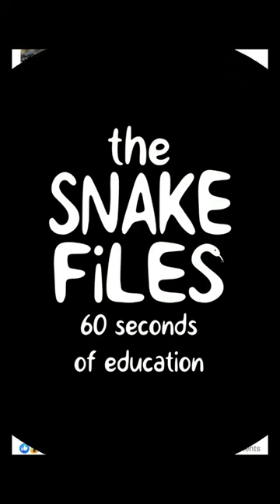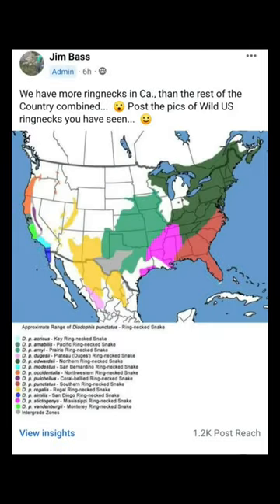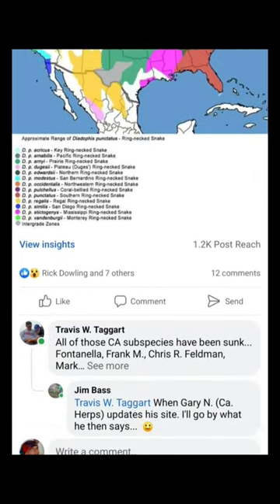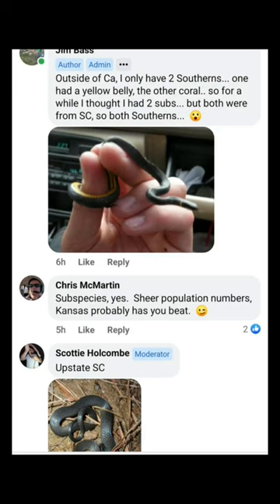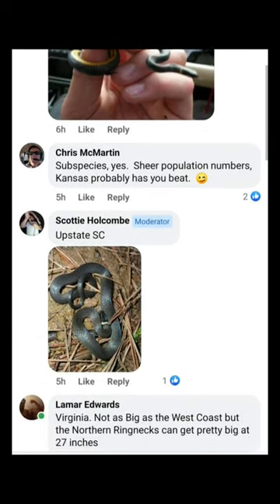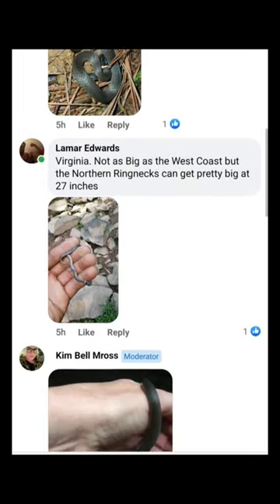Snake Files, 60 Seconds of Education. Jim Bass posted tonight in the Wild Snakes Education discussion talking about ring-neck snakes and the many subspecies found throughout the U.S. Now some people claim that the subspecies are no longer valid, but that's a discussion for another time. Look at the different ring-neck snakes that have been posted.